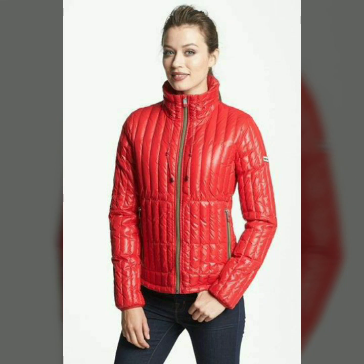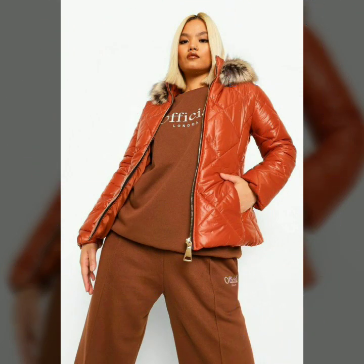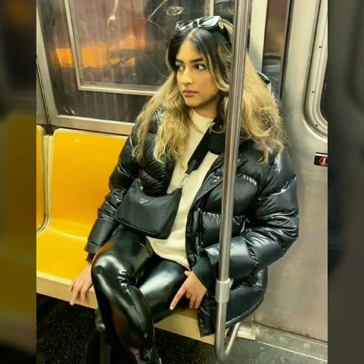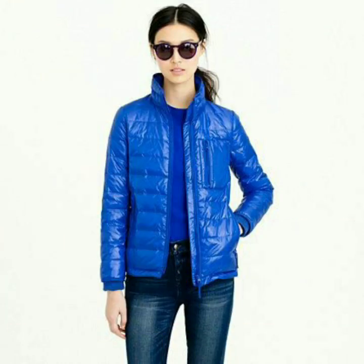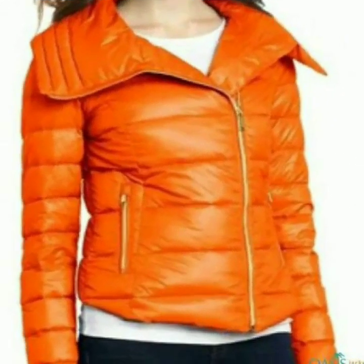Hello dear friends, welcome to my channel. Today I am going to share with you very stylish and latest designs of leather puff jackets for women and girls. All these designs are very stylish and trendy. I must suggest you to watch this video till the end.